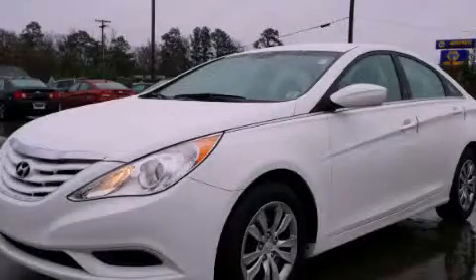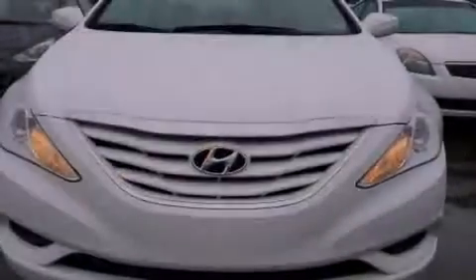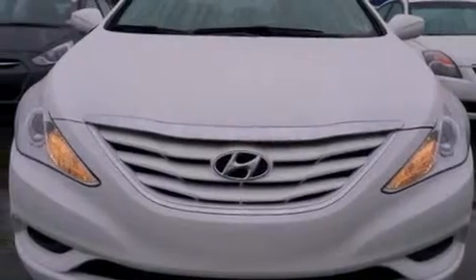This is a 2012 Hyundai Sonata. It features a 2.4 liter 4-cylinder engine and an automatic transmission.